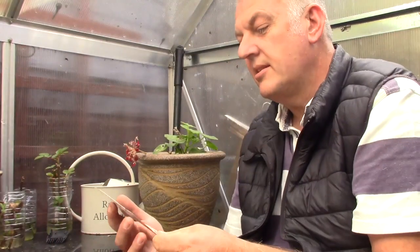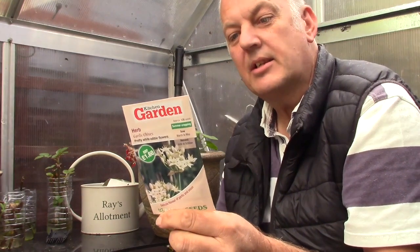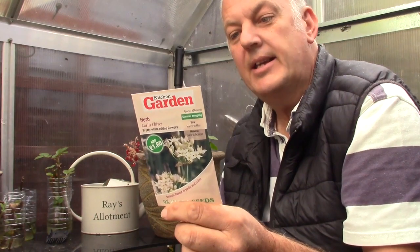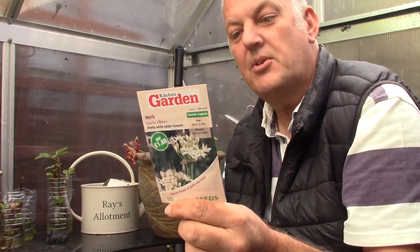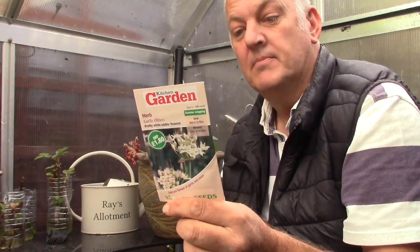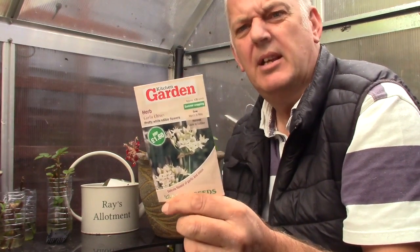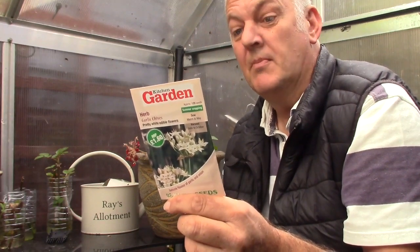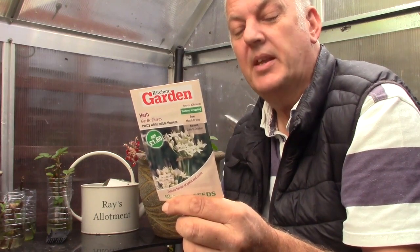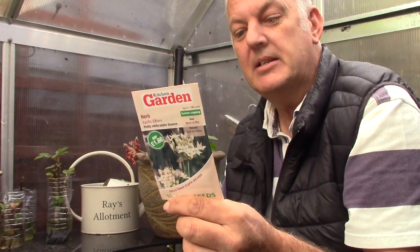So the last pack of seeds — it's another herb, and this is garlic chives, also known as Chinese chives. The long flat leaves are used like chives in salads, vegetables, soups, potato dishes, or chopped with cheese or yoghurt. Flavour is mild — a mixture of onion and garlic. This can be sown March, April, May, and harvest from June onwards. We got 120 seeds in this packet.